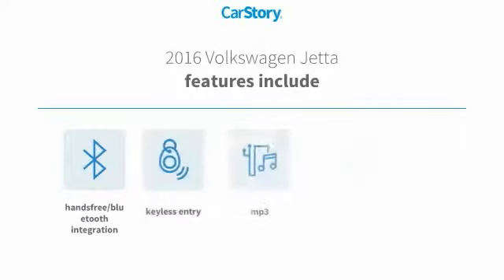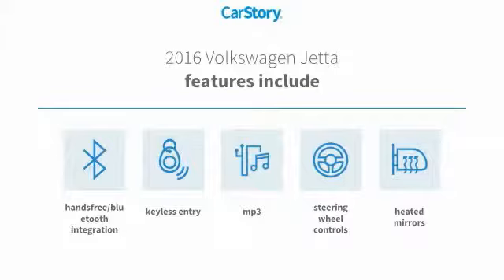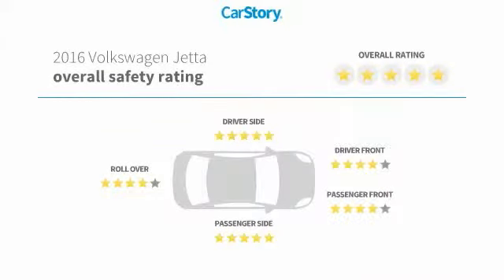Features also include keyless entry, heated mirrors, steering wheel controls, MP3, hands-free Bluetooth integration, and has been listed as an IIHS Top Safety Pick with these ratings.